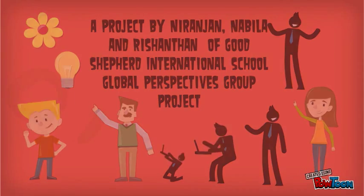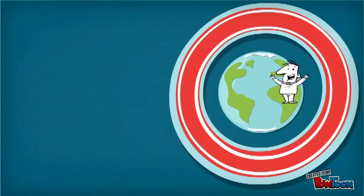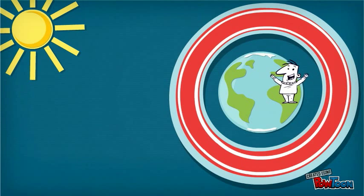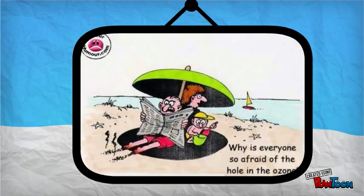So what is the ozone layer? It is a layer in the Earth's stratosphere at an altitude of about 10 kilometers, containing a high concentration of ozone, which absorbs most of the ultraviolet radiation reaching the Earth from the Sun.